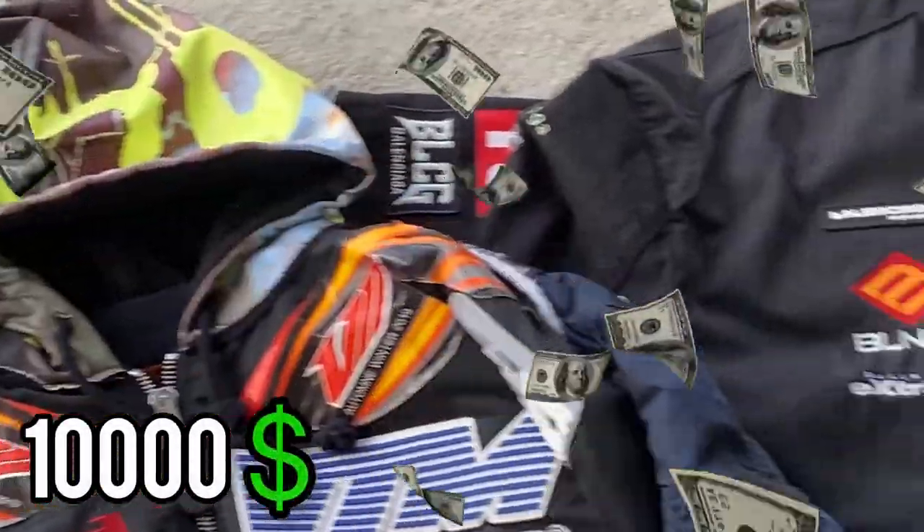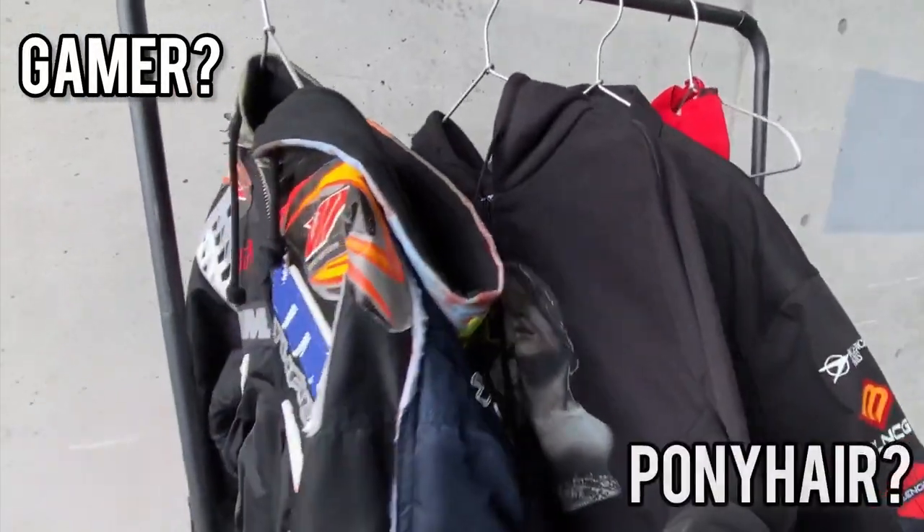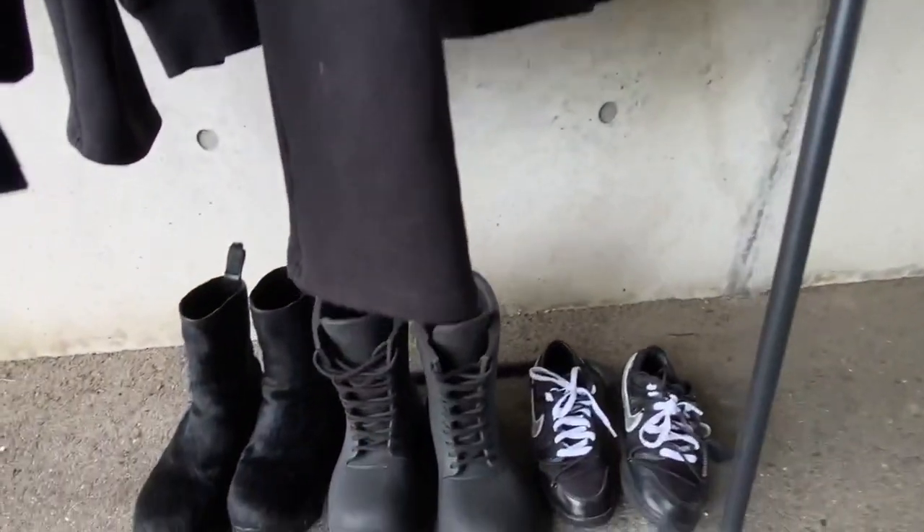This is $10,000 worth of clothes. From gamer shirts to pony hair, I have a lot of interesting pickups I want to show you.